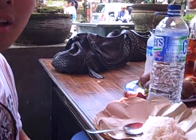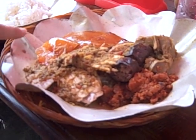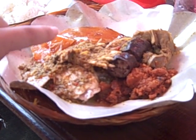Hey everyone, we're at Ibu Oka, just having some lunch. This is basically a place that specializes in roast pork — roast suckling pig. So you can see it. Look at that crispy skin.